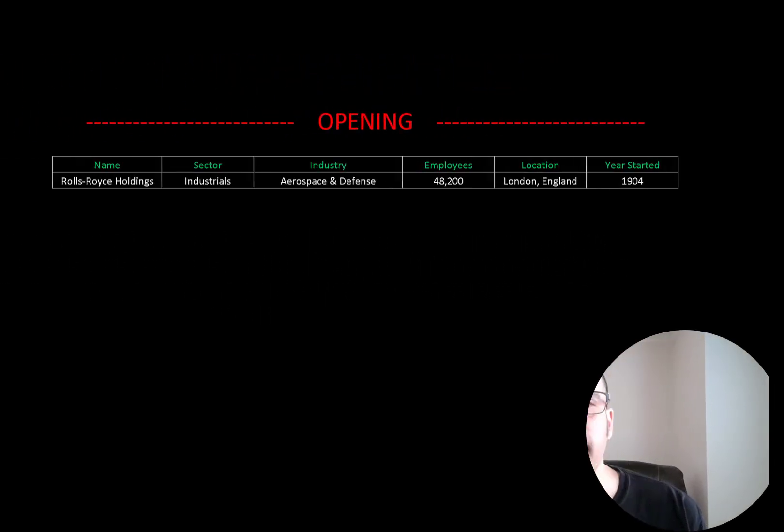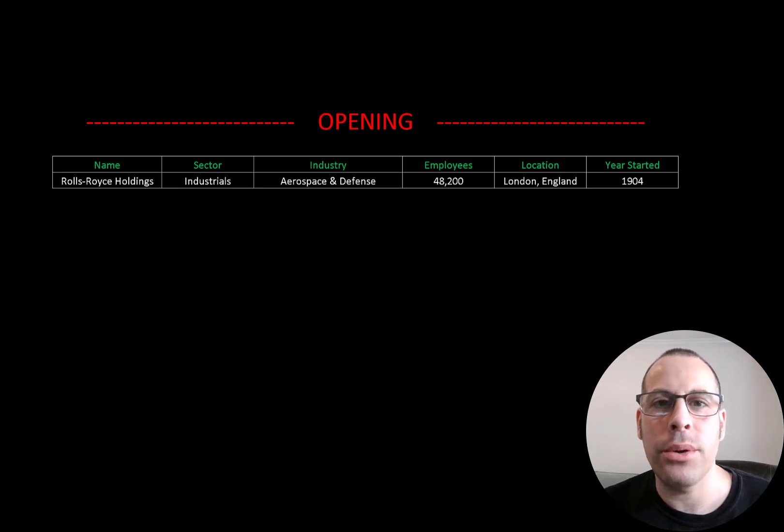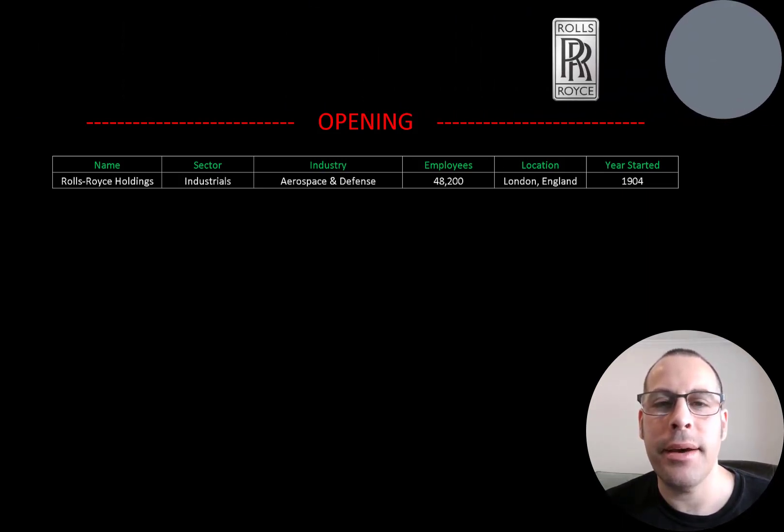Welcome to my channel. I'm Scott. In this video, I am going to walk you through the process of valuing Rolls-Royce Holdings stock by analyzing their financial statements and dissecting their financial ratios so we can determine if it's a buy or sell.